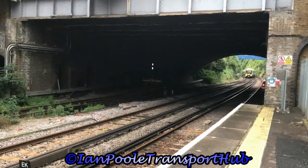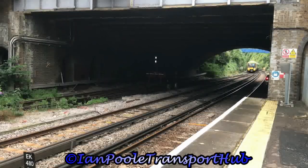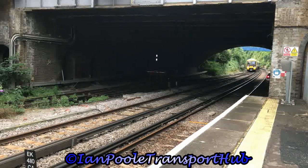Arriving to terminate with a Southeastern service off London Victoria is 466029 and 465165.